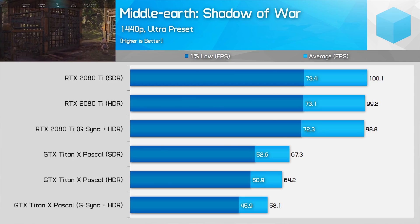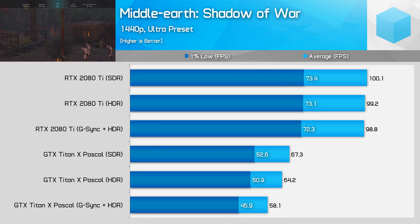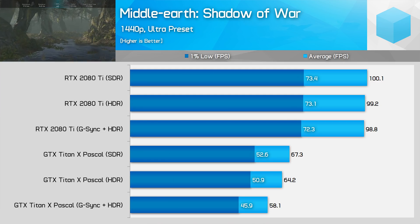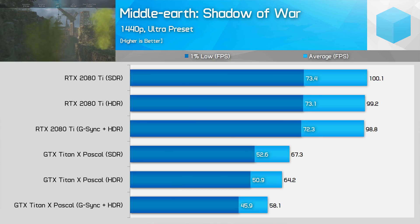In Middle Earth: Shadow of War, enabling HDR on a Pascal card resulted in a 5% hit to performance, and enabling G-Sync HDR saw a massive drop of 14%. However with Turing, that performance drop is eradicated — there's only a 1 FPS difference between SDR gaming and G-Sync HDR gaming, which is basically within the margin of error.